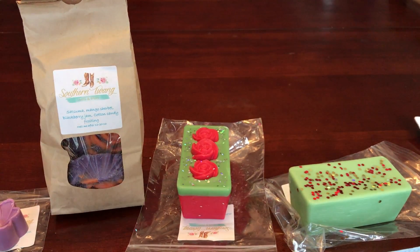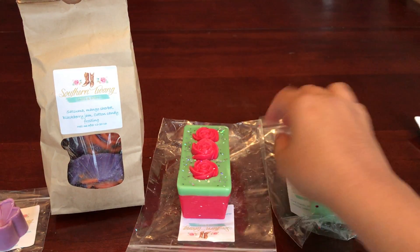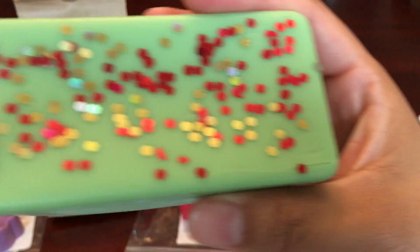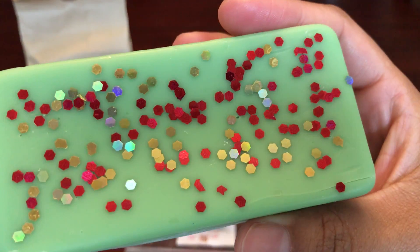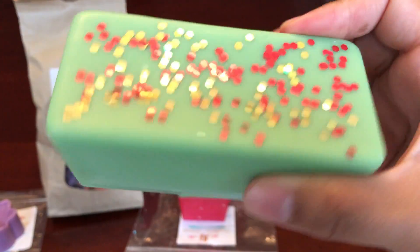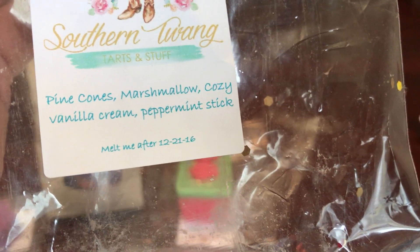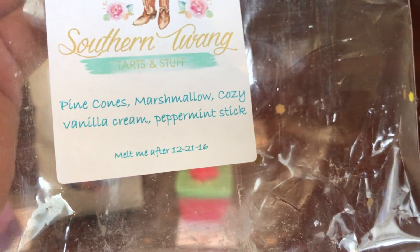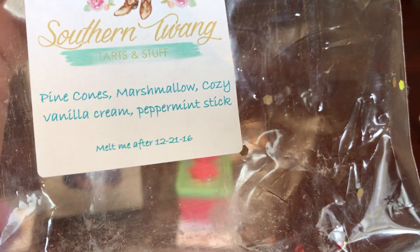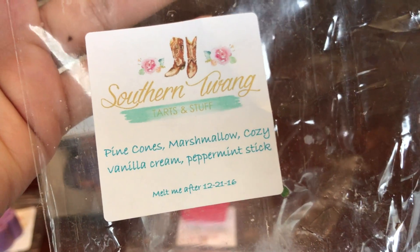I only got three custom sets because I wanted to stick on the lower end of the price range, and you could only get one of these things each. I'll start with the first Christmas one — Pinecones, Marshmallow, Cozy Vanilla Cream, and Peppermint Stick. It's a nice plain loaf with glitter; you could ask for glitter or no glitter. This one is really good, really sweet, heavy on the vanilla. You get a little bit of the pinecones but not too much of the peppermint. It's like a sweet vanilla pinecone scent.